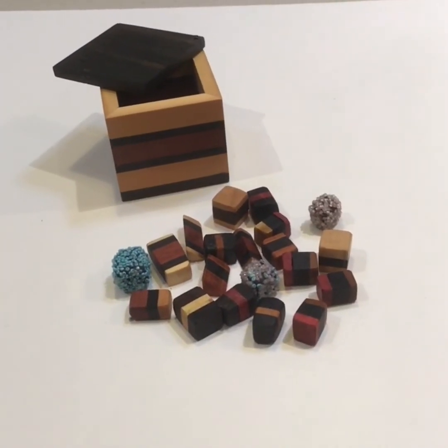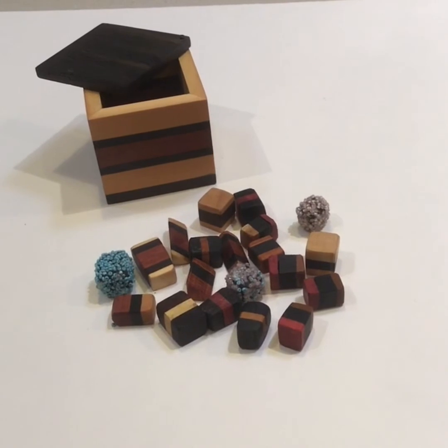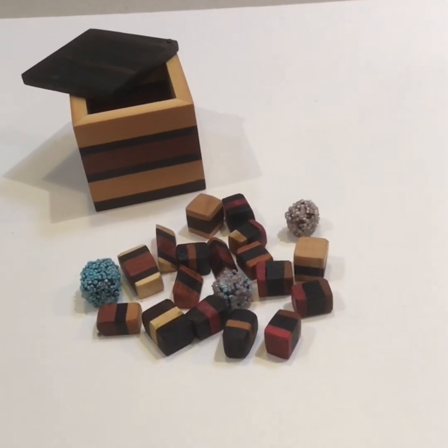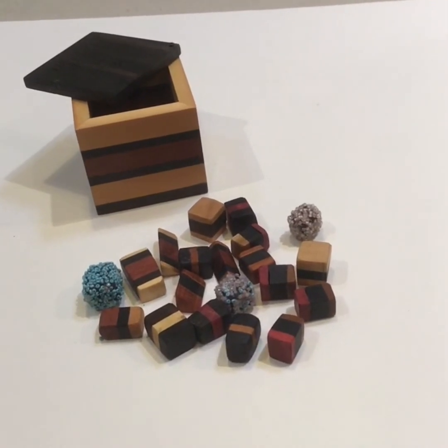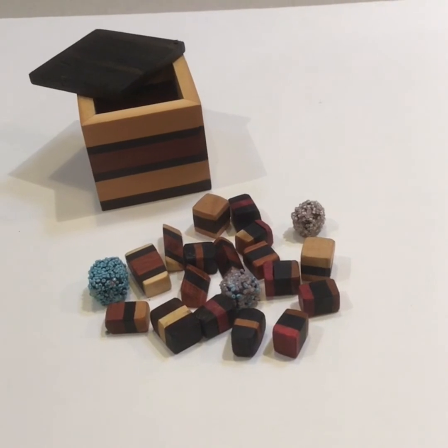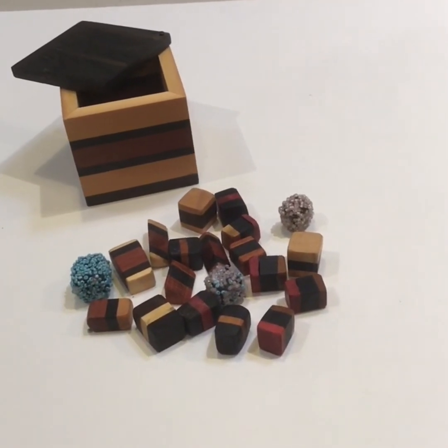A box of Australian timber — all sorts. I've made the box and all the little sweets are covered in glass beads. It's all Australian timber.